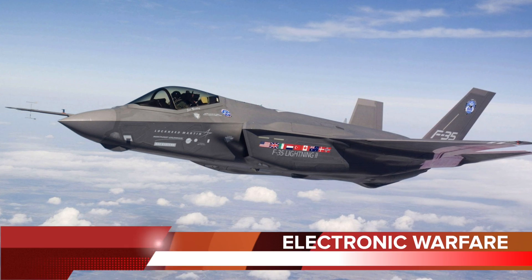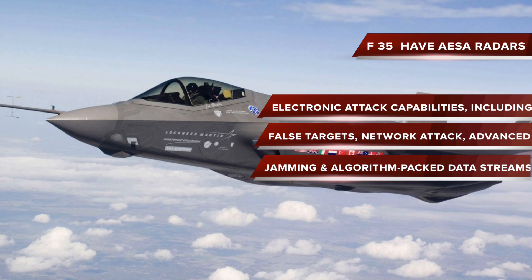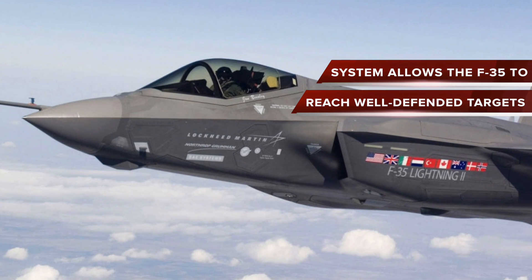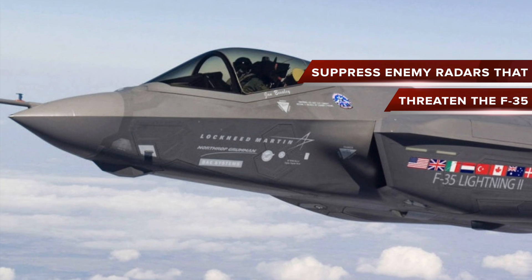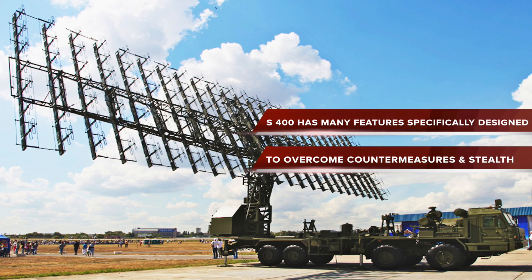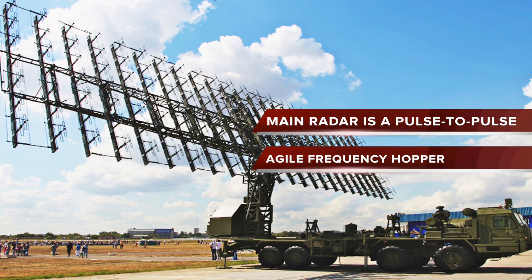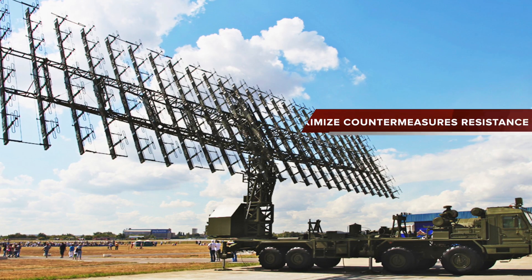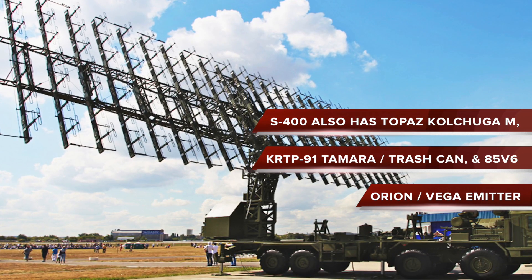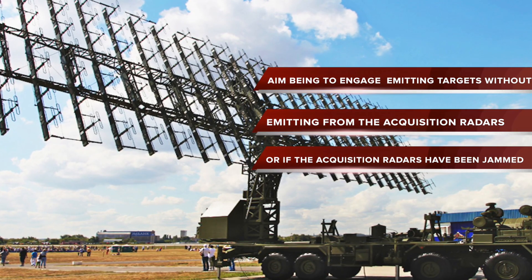All three variants of the F-35 carry active electronically scanned array (AESA) radars with sophisticated electronic attack capabilities, including false targets, network attack, advanced jamming and algorithm-packed data streams. However, the S-400 has many features specifically designed to overcome EW countermeasures, such as a larger, more powerful radar resistant to jamming. Its main radar is a pulse-to-pulse agile frequency hopper to maximize countermeasures resistance. The S-400 also has Topaz Colchuga-M, KRTP-91 Tamara, Trash Can, and 85V6 Orion passive emitter locating systems, designed to engage targets without emitting from acquisition radars, or when those radars have been jammed.